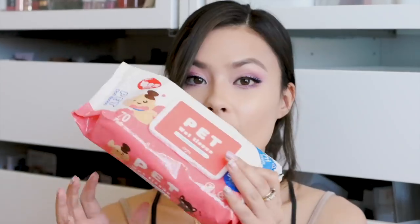Buddy is going to require a lot of grooming. I also got pet wipes — we actually use a lot of wipes because we have to wipe his little bum and just want to make sure he's clean. These ones are fragrance-free and you get 70 of them. I haven't used these yet so I'm not quite sure how they'll work for him.